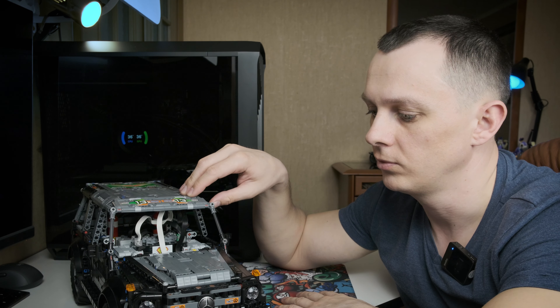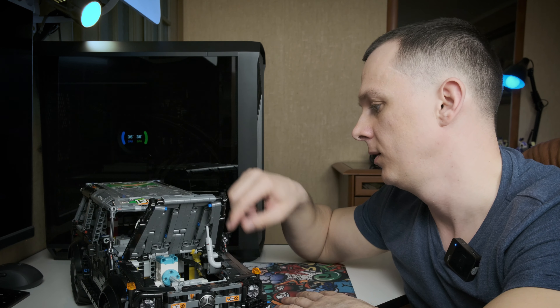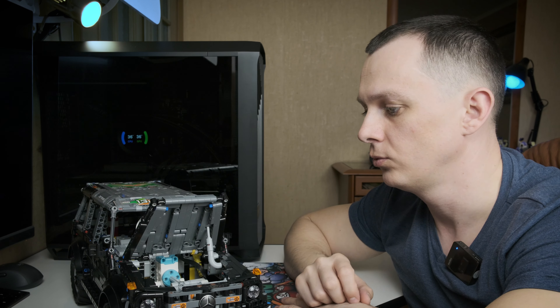Всем привет! Меня зовут Павел. Я завершил сборку своего гелика, интегрировал шасси в кузов и сделал двери уже.